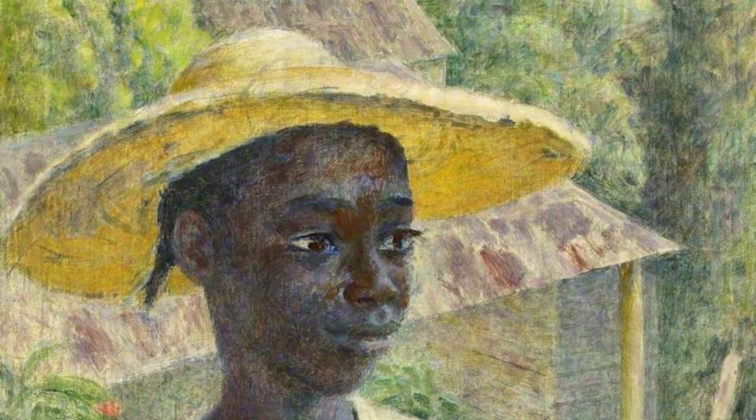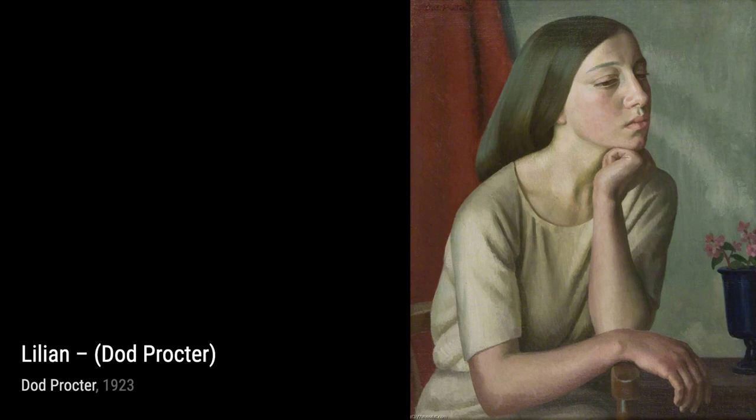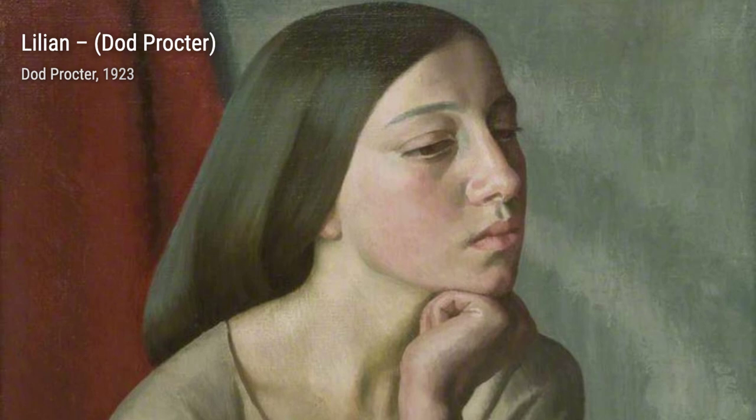Moving on to Eileen Mayo, a portrait that showcases Proctor's ability to capture the essence of her subjects. The attention to detail and the expression in the subject's eyes make this painting truly captivating. In Ancilla with an Orange, Proctor's use of light and shadow creates a sense of drama and mystery, drawing us into the scene.